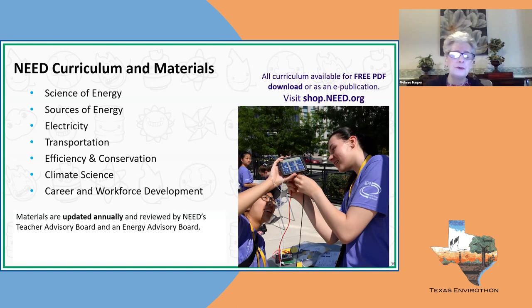We have transportation fuels content with three brand new curriculum pieces online. We cover traditional fuels but have lots of curriculum on new fuels — EVs and biofuels. There is also lots of information on efficiency, conservation, how we can save in buildings, green building, and building green buildings.